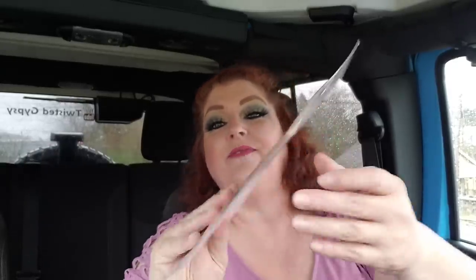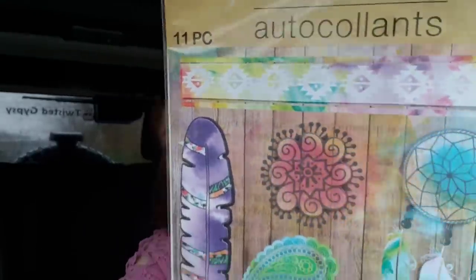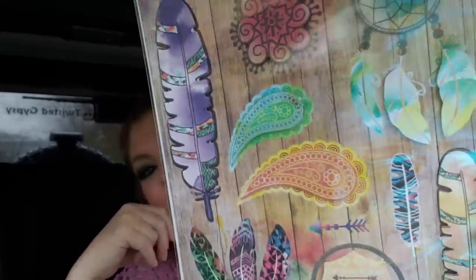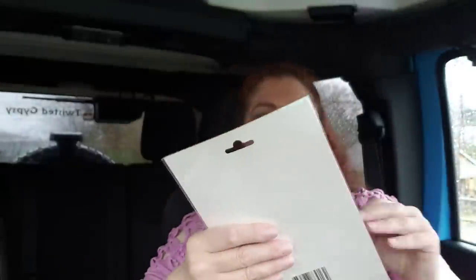I got one pack of stickers. I feel like I've bought these before, but just for journaling and planners. I love the feathers — it even says boho right there. Look at the feathers and the paisley. I just think these are really, really super cute.